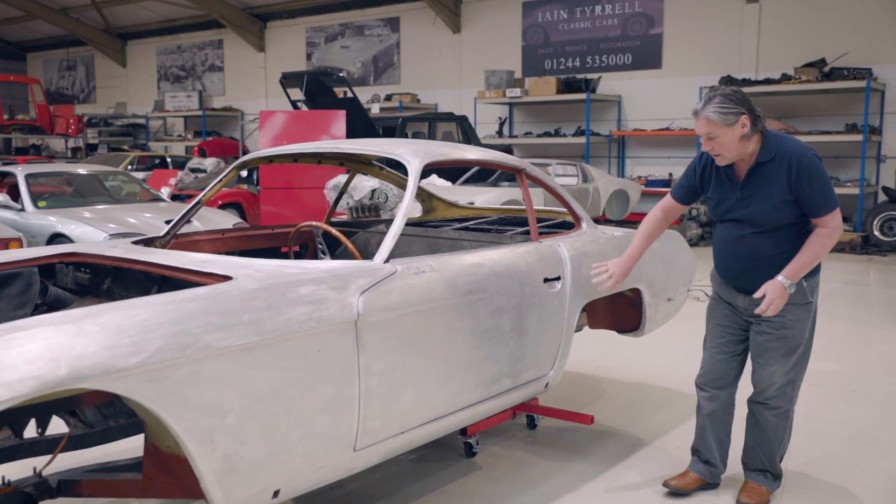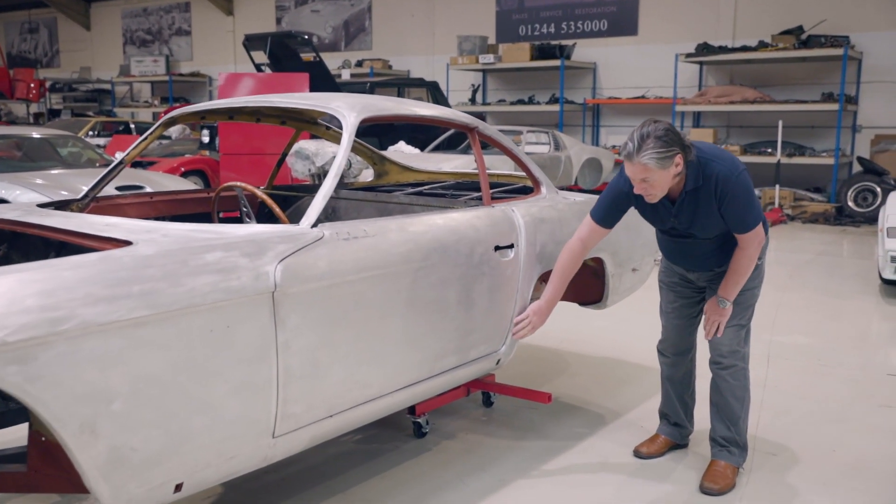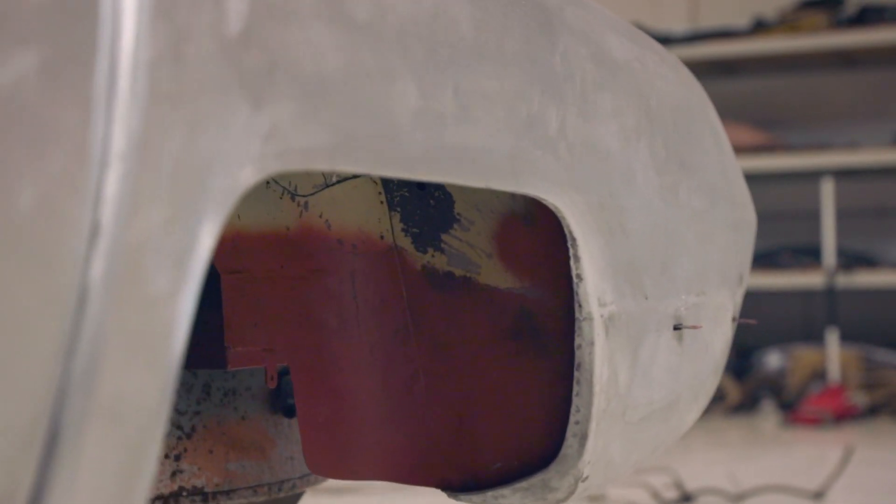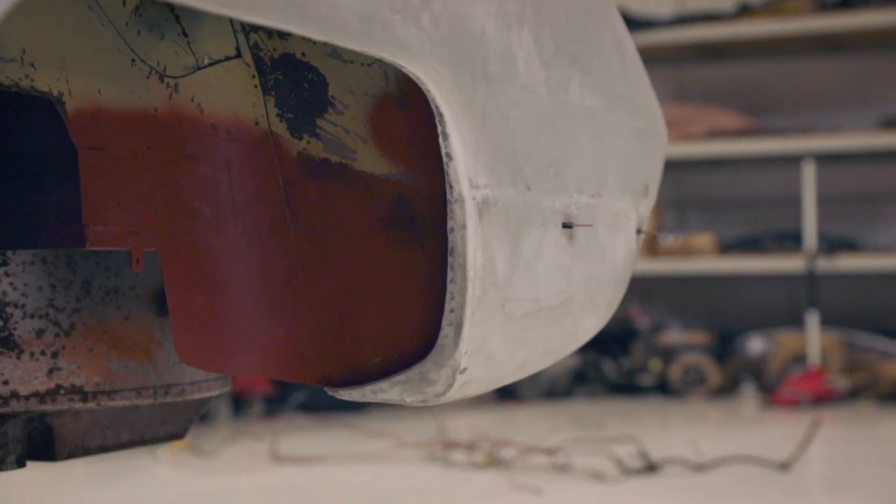All the vulnerable areas — this wheel arch area here — everything from here down is all new metal and aluminium, as you can see on the accompanying pictures. The car is now fully reconstructed.